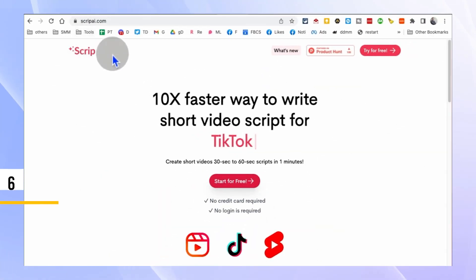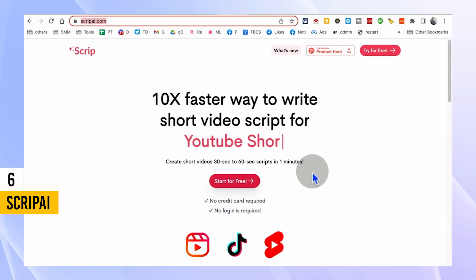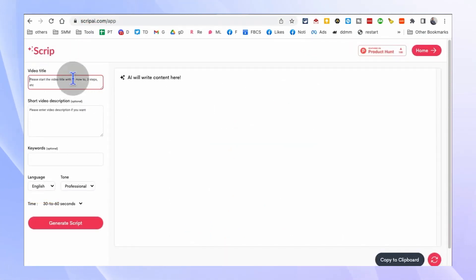Are you tired of spending hours crafting video scripts? Say hello to Script.ai, the AI-powered video script generator that can save you valuable time and effort. Simply provide a topic, keywords, and desired length and let Script.ai generate a script for you in seconds.